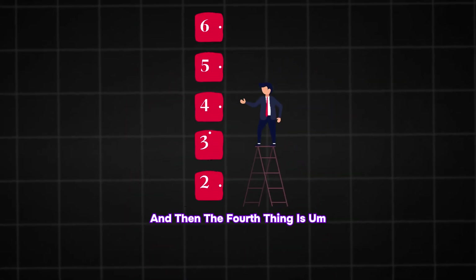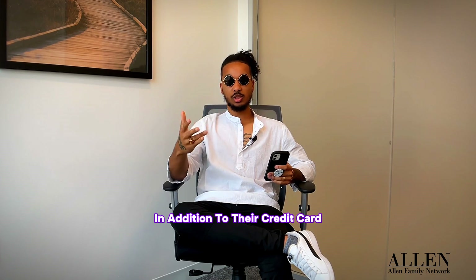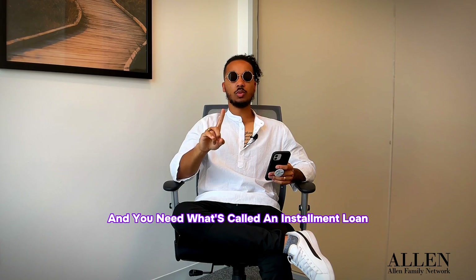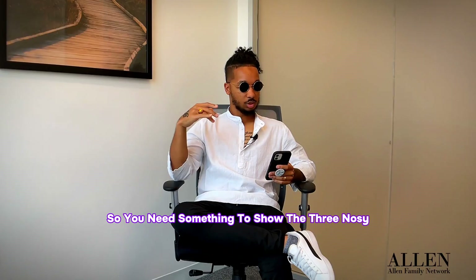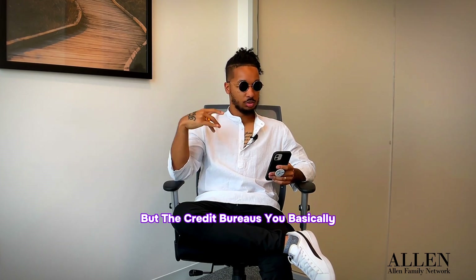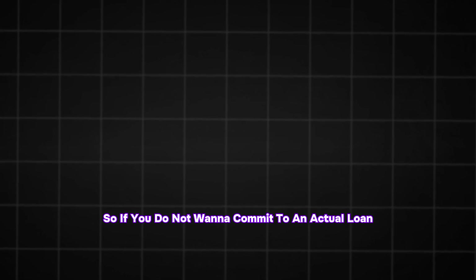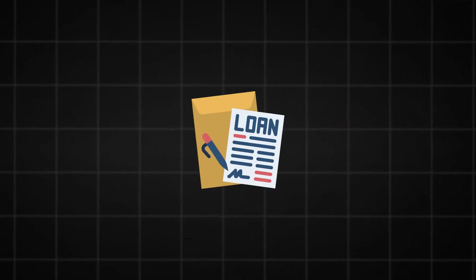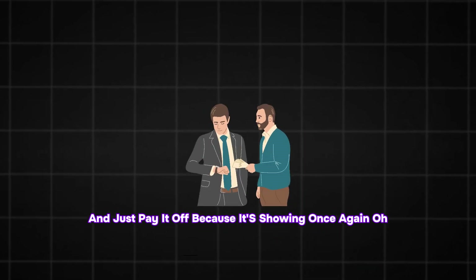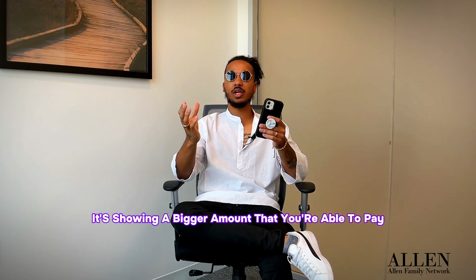The fourth thing: you have to get those credit types going. In addition to a credit card, you need what's called an installment loan. You need something to show the credit bureaus that you're capable of paying and have a track record of paying. You can go get a loan or a small loan and just pay it off — it shows that you can pay credit cards and pay a loan off, showing a bigger amount that you're able to pay.